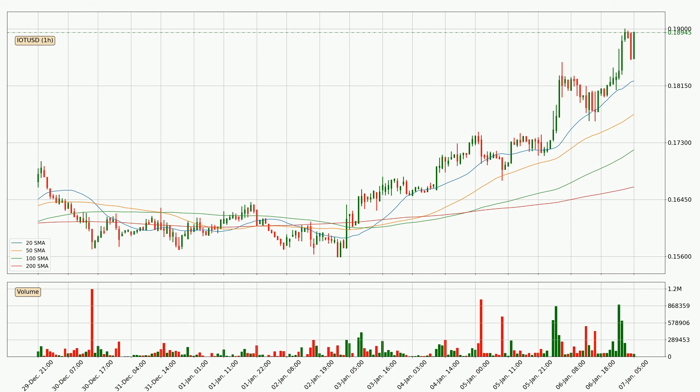However, the shorter time frames are not very accurate and the bigger time intervals like the daily should also be considered for longer price development.